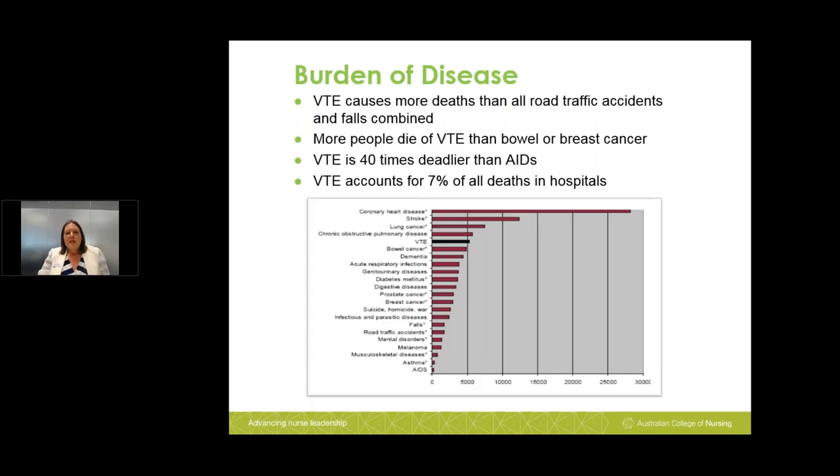Every year in Australia there are roughly around 5,000 deaths per year, although this figure could be a lot higher because we don't always do autopsies on patients anymore. The burden of disease: VTE causes more deaths than all road traffic accidents and falls combined. More people die of VTE than bowel or breast cancer, and VTE is 40 times deadlier than AIDS. VTE accounts for 7% of all hospital deaths and is the fifth commonest cause among all leading causes of death, with coronary heart disease at number one.